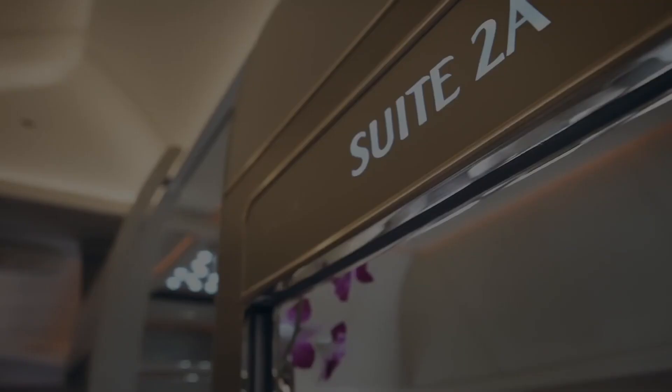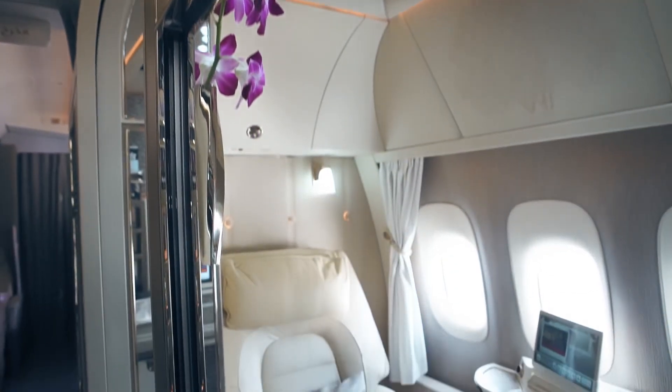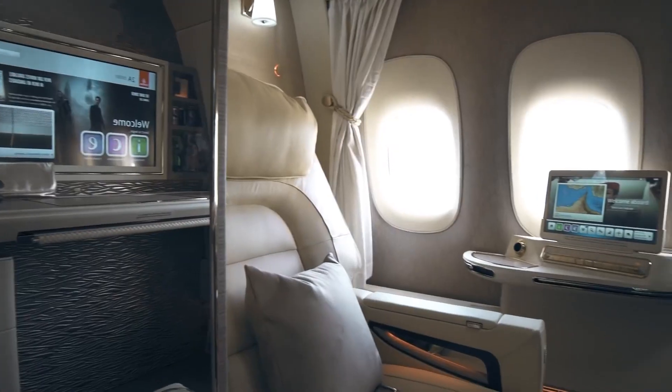Stepping aboard your 777 or A380, you'll enter your private, fully enclosed suite. This means total privacy with a floor-to-ceiling wall and door. Your seat will convert into a fully flat bed, for which crew can be called upon to make up sheets for a night of sleep.